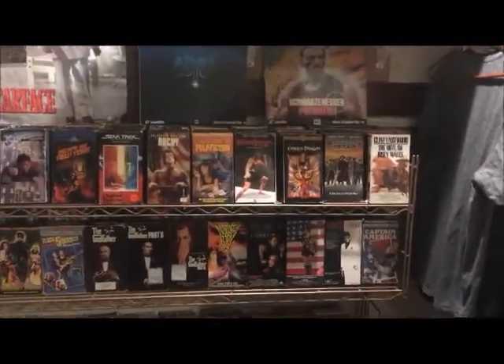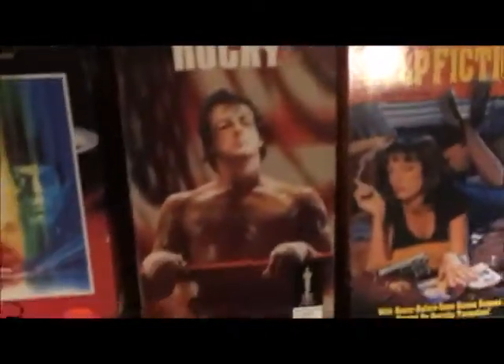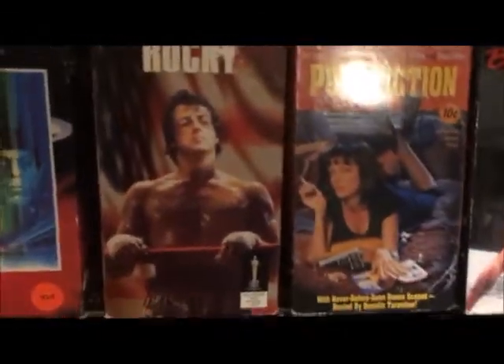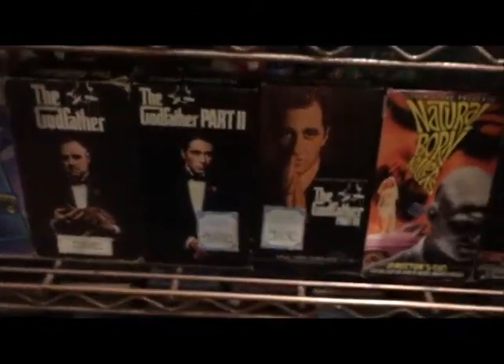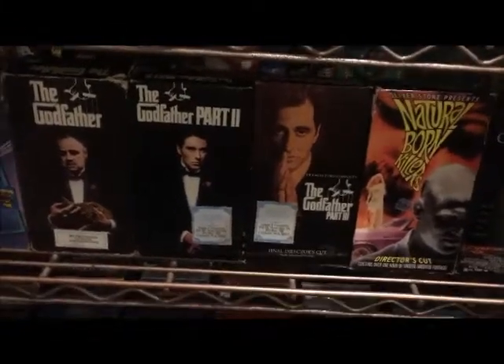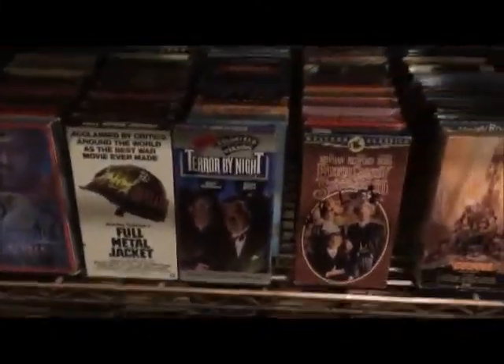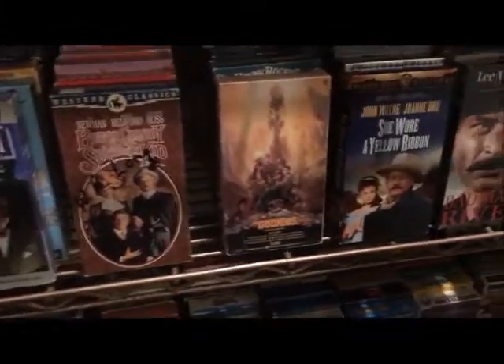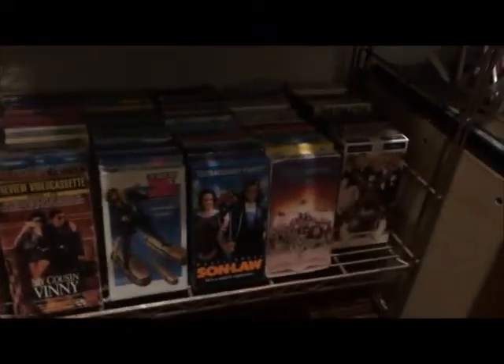I kind of lined them up so there's the Rocky movies — that's truly my favorite movie. There's Batman, Escape from New York, Star Trek, and The Godfather franchise — I think that's probably the greatest franchise for Mafia movies. Down here I've got some James Bond movies, Full Metal Jacket, another classic, Butch Cassidy and the Sundance Kid. And down here is comedy stuff — Bill and Ted's Bogus Journey and stuff. It's kind of dark, I know.